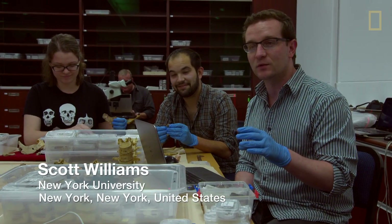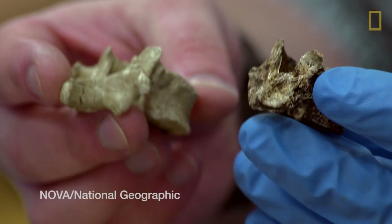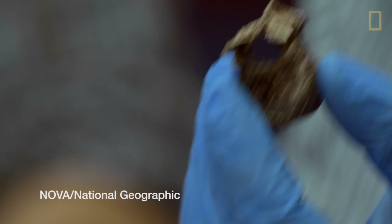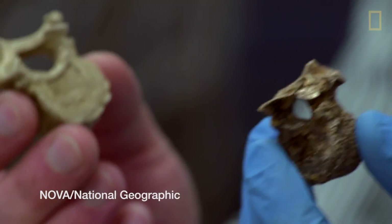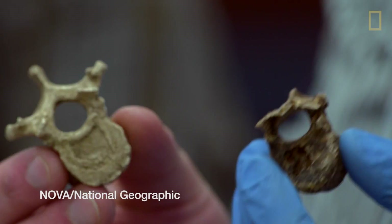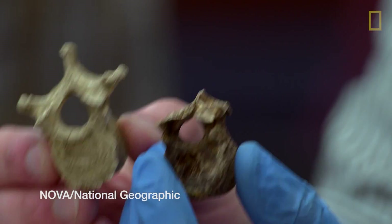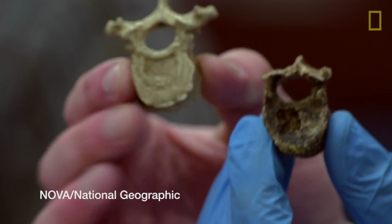The axial skeleton really took a beating in preservation, so we've got lots of little pieces. In terms of overall size, if we take a look at our vertebra, it's very, very tiny. If we compare it to the smallest known Australopithecus vertebra at a similar level — that belonging to Lucy from Australopithecus afarensis — you can see that our vertebra is actually a fair amount smaller than that of Lucy.